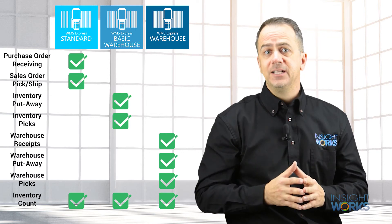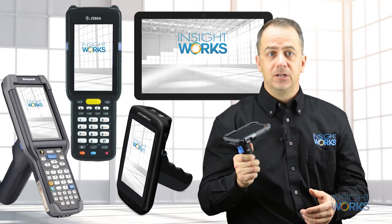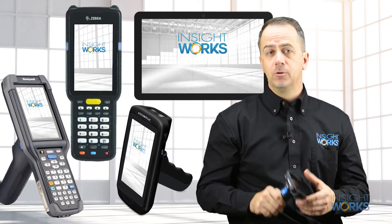For those that need more, an advanced inventory count add-on is available. Whichever version you choose, WMS Express supports many makes and models of handhelds including mobile computers, tablets, smartphones, wearables, and more.